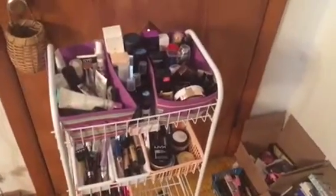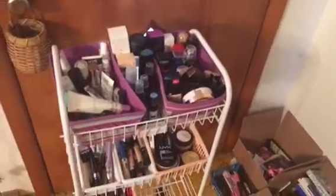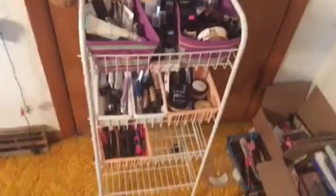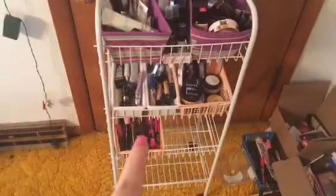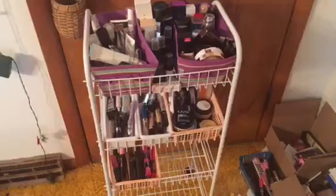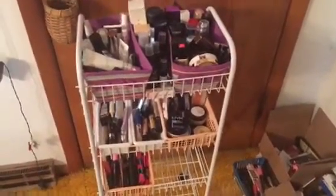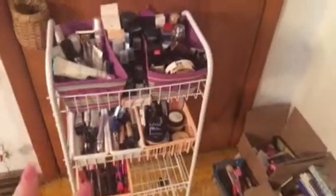Good morning everyone! I am doing an organization project. I'm probably going to get about three more of these because I'm organizing makeup so I can keep it in my other room and have it when I do my get ready with me videos.